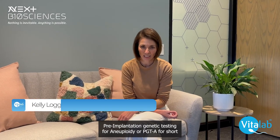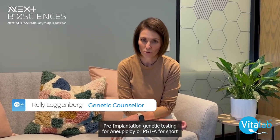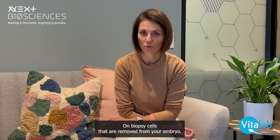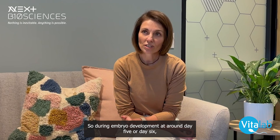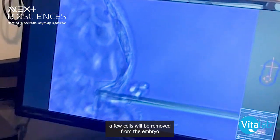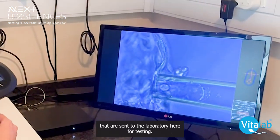Pre-implantation genetic testing for aneuploidy, or PGTA for short, is a test that will be requested by your fertility doctor on biopsied cells that are removed from your embryo. So during embryo development, at around day five or day six, a few cells will be removed from the embryo that are sent to the laboratory here for testing.